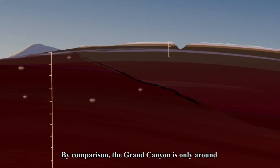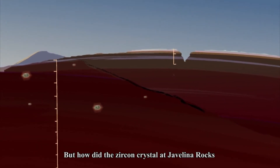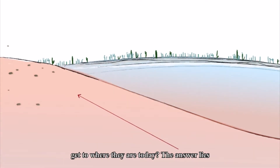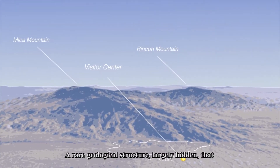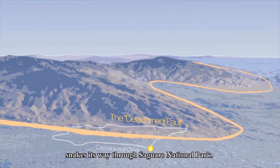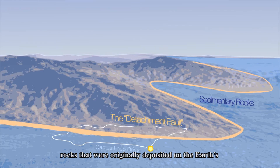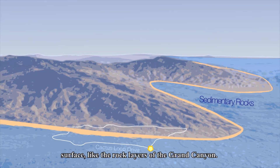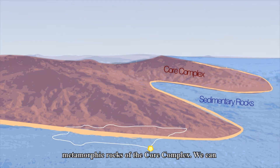By comparison, the Grand Canyon is only around 1 mile deep at its deepest point. The answer to how the zircon crystal at Javelina rocks got to where it is today lies in the Catalina Detachment Fault, a rare geological structure, largely hidden, that snakes its way through Saguaro National Park. On one side of this fault are shallow, sedimentary, and volcanic rocks that were originally deposited on the Earth's surface, like the rock layers of the Grand Canyon. On the other side are the deeper, crystalline, metamorphic rocks of the core complex.